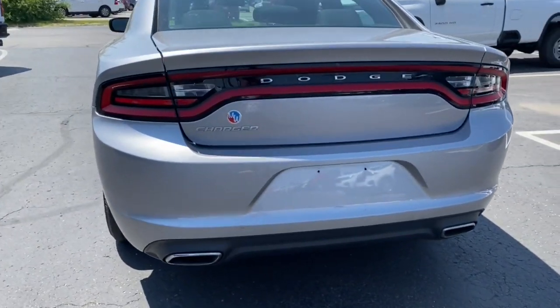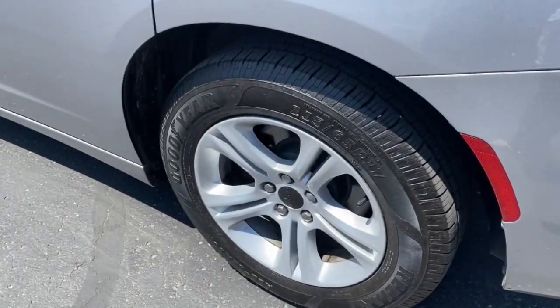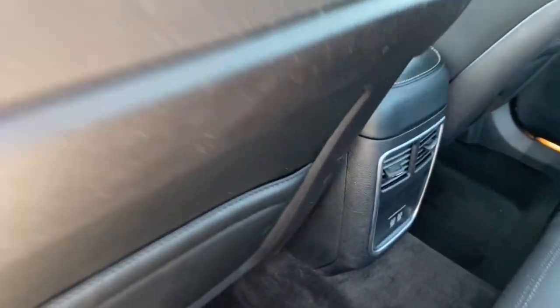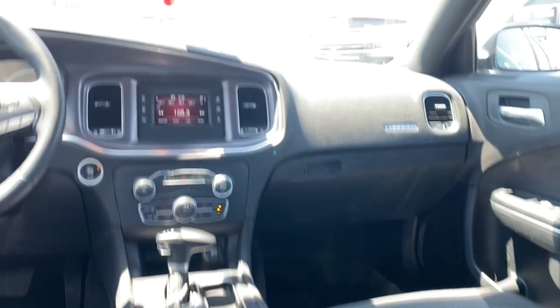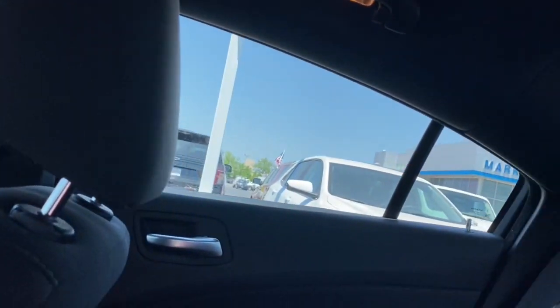These are just some of the great options this vehicle comes with: keyless entry, steering wheel audio controls, aluminum wheels, dual-zone AC, alarm, power driver's seat, electronic stability control, traction control, intermittent wipers, and a tire pressure monitoring system.